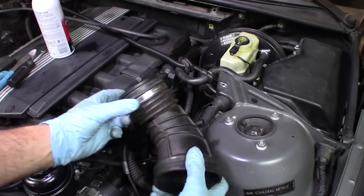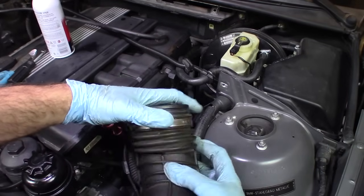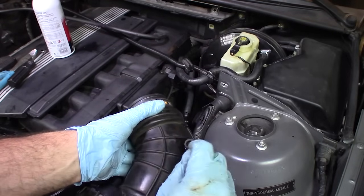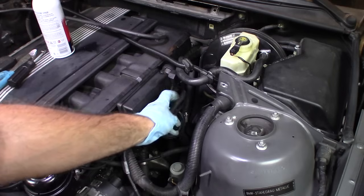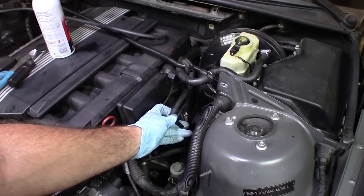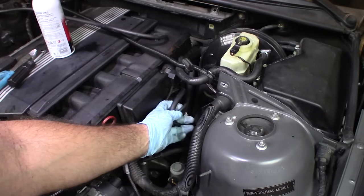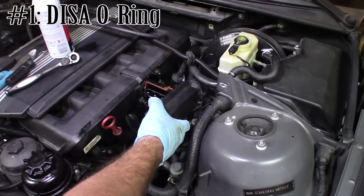Remove your upper intake boot and inspect it for cracks — look in all the crevices, pull it apart like this. Also take a look at the elbow and the vacuum hoses along it. You might have an elbow with one or two hoses connected to it — whatever configuration you have, check your vacuum hoses. If they're cracked, brittle, or not pliable and squishy, replace them.